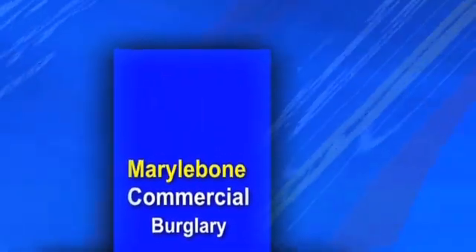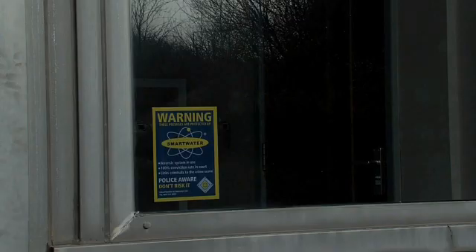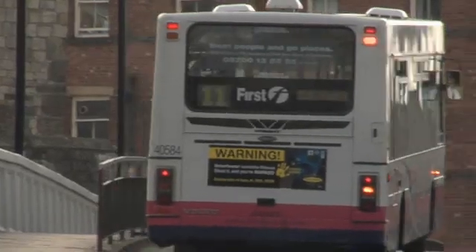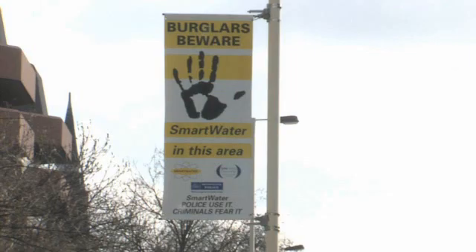It has now been proven that displaying the Smartwater warning labels at all the relevant entry points acts as a major deterrent. The power of forensic science will strike fear into the criminal mind. Whatever the security needs of your company, Smartwater provides you with the peace of mind that your business, and most importantly your staff members and colleagues, will be safe.